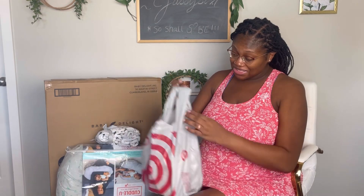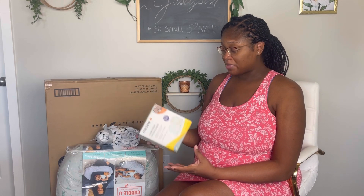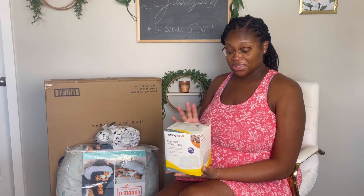The final thing I picked up from Target are disposable nursing pads. A lot of people have leakage issues when it comes to breastfeeding, and I didn't really have that problem last time - mainly because I didn't breastfeed for as long as I wanted to. This time I want to try to breastfeed a little bit longer, so I'm anticipating having some issues, and I want to make sure I had something on hand. They were also on sale. I picked up some Medela Disposable Nursing Pads.